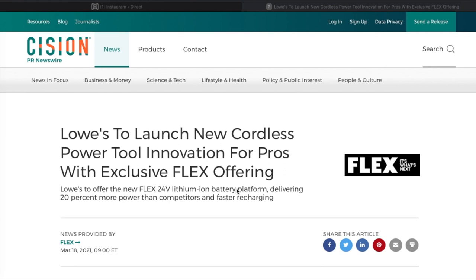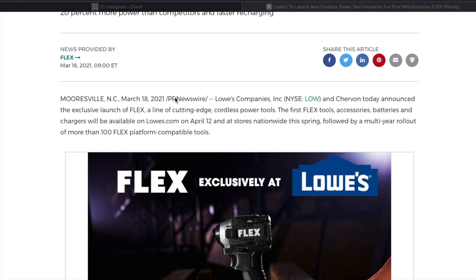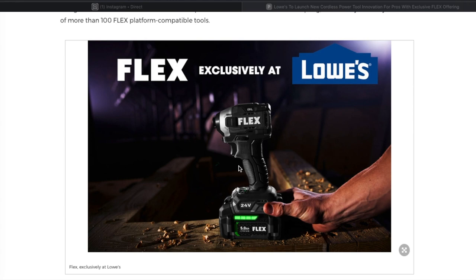Metabo HPT — I don't know if Metabo HPT is going to another store, but Flex is going to Lowe's. Lowe's will offer the new Flex 24-volt lithium battery platform, delivering 20 percent more power than competitors and faster charging. The first Flex tools, accessories, batteries, and chargers will be available at Lowes.com on April 12, followed by a multi-year rollout to more than 100 Flex platform compatible tools.